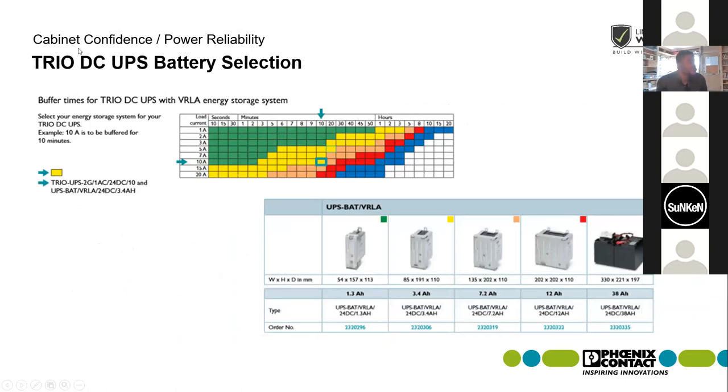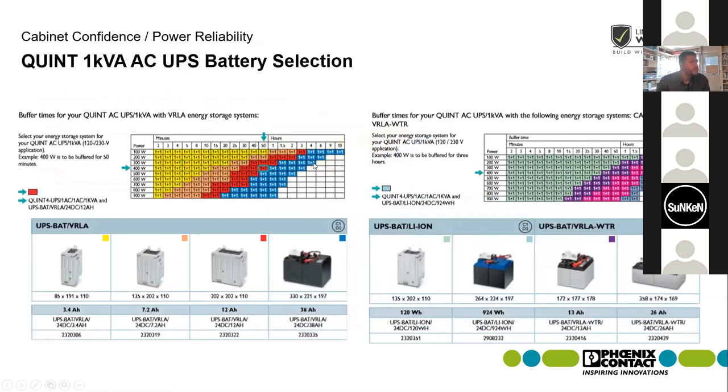The same color code selection process applies for the Trio DC UPS — for example, a 10-amp load backed up for 10 minutes requires a 3.4 amp-hour battery. The same color code situation also applies for the 1kVA AC UPS — the 'one plus one' notation means two batteries are being used. For example, backing up 400 Watts for 50 minutes would require two 12 amp-hour batteries tied into that AC UPS.